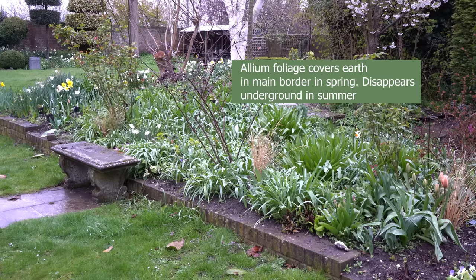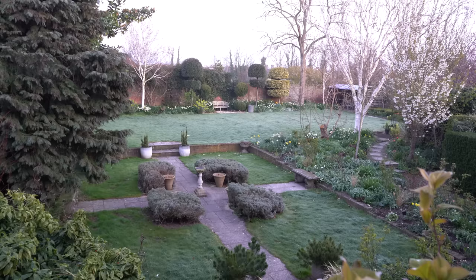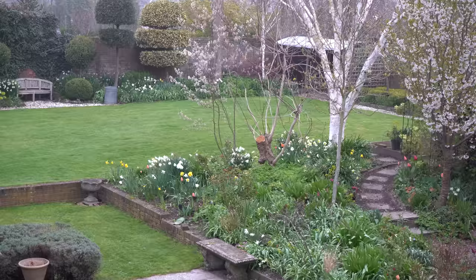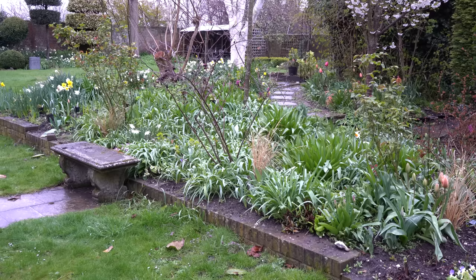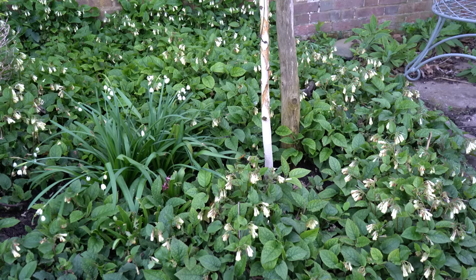In the main border this has been achieved by the Alliums. We cleared a lot of plants from the main border last autumn and could have had a lot of bare soil. Bare soil attracts weeds; however, we did leave in all the bulbs and as you can see the Alliums have spread everywhere and their leaves are pretty much covering the soil. I'll need to thin them out when I come to replant the border, but it's a very attractive holding pattern that's actually saving me a lot of weeding.